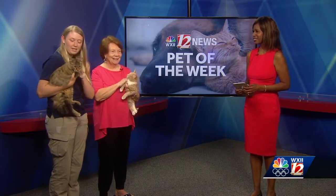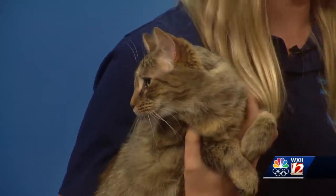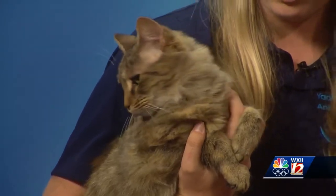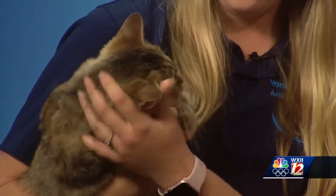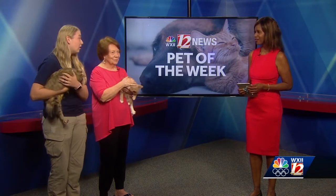What about Sheila? So this is Sheila. She is a one-year-old domestic medium hair. She is very sweet. She does great with other cats. I don't know how she is with dogs, but she's great with cats. She's just super sweet and laid back and will make anybody a great pet. And we have tons of other cats and kittens at the shelter that need homes as well.